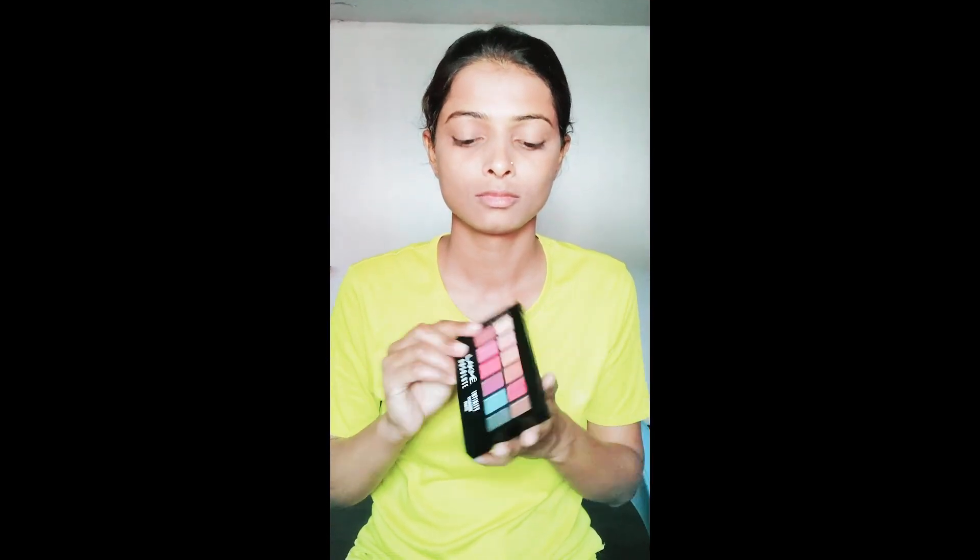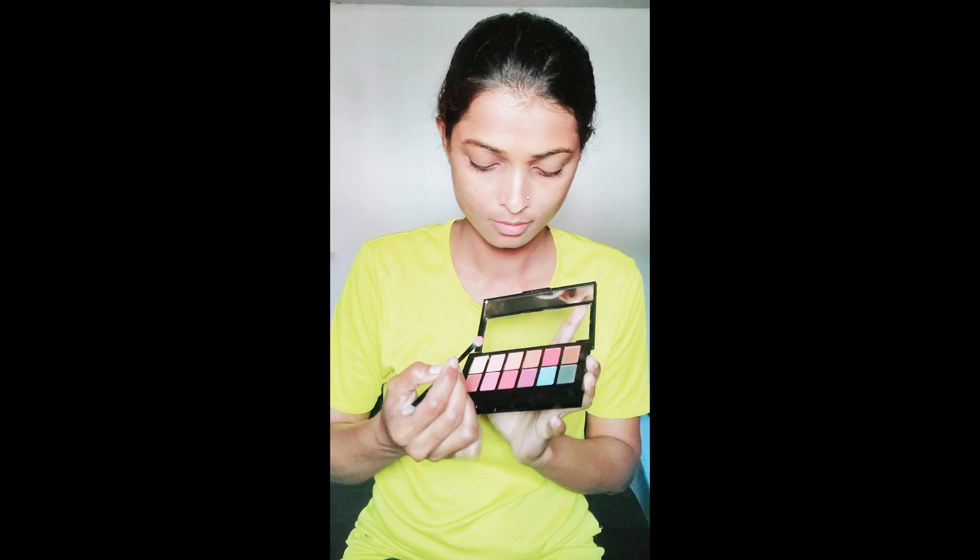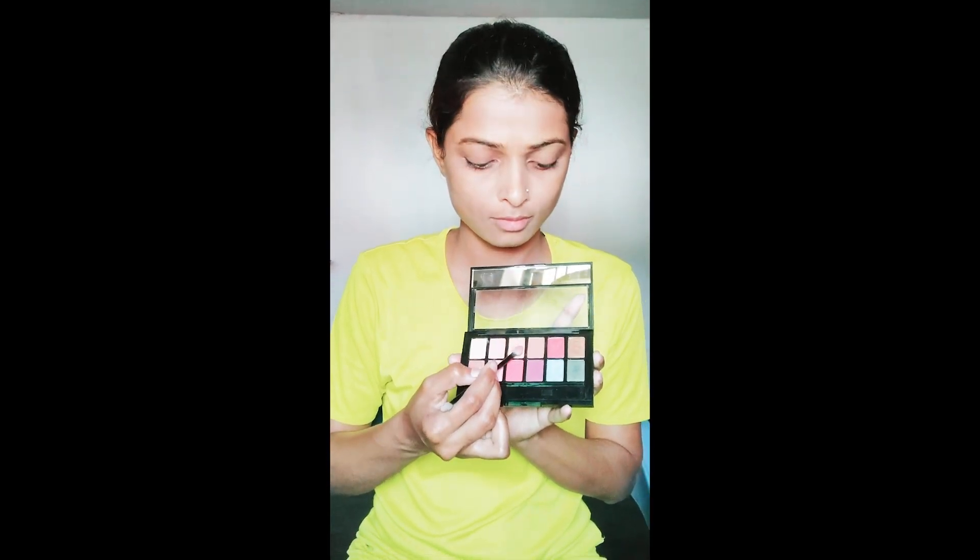I'll use some concealer for the eye area and some face powder. For the eyes, I'll go with the Coral Sunset from the Like Me eyeshadow palette, using a combination of these shades.